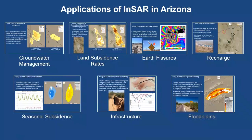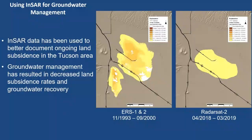There are all kinds of applications for InSAR around the world. Here's a list of the ones we're using in Arizona: groundwater management and subsidence rates, earth fissure monitoring, recharge monitoring, seasonal subsidence, important infrastructure, and how subsidence is changing floodplains. We'll dive into some of these and show you how we're using InSAR for each.